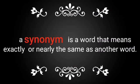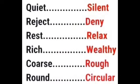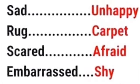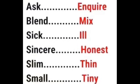A synonym is a word that means exactly or nearly the same as another word. Here are some examples: quiet / silence, reject / deny, rest / relax, rich / wealthy, coarse / rough, round / circular, sad / unhappy, rug / carpet, scared / afraid, embarrassed / shy, ask / inquire.